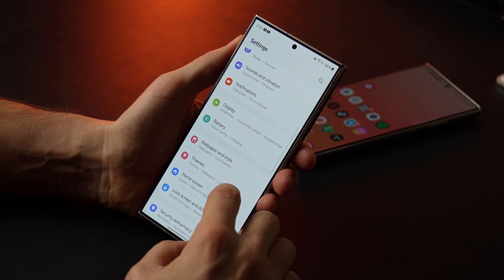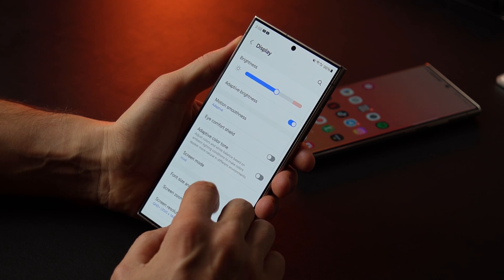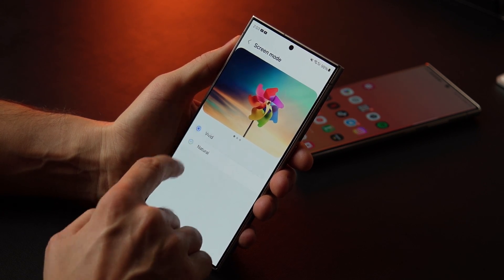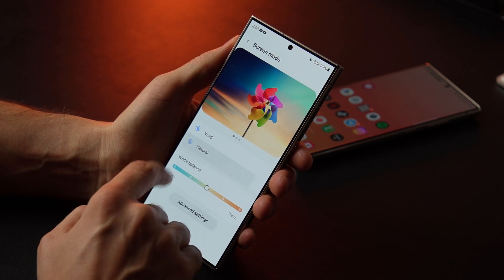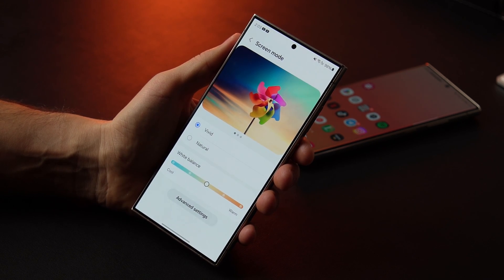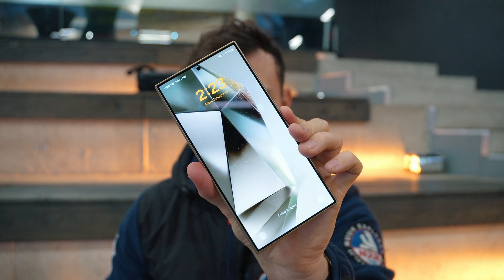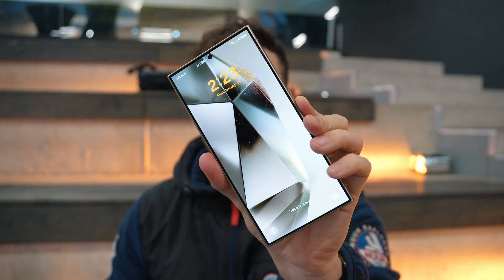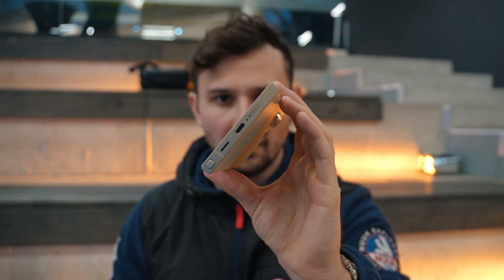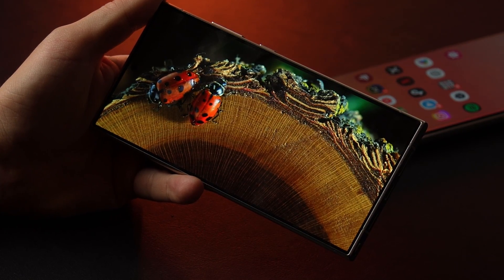However, something has happened that some people are keeping quiet about. If you suddenly want to adjust the contrast and colors in the smartphone settings, you will find that you can't do that anymore. Literally, entering the screen settings and changing any slider won't achieve anything — the settings don't change the image on the screen at all. Samsung has confirmed that this is a minor software glitch and it will be fixed in the next update. I really hope that after the update, the standard image of the screen, which I liked so much, will remain the same.